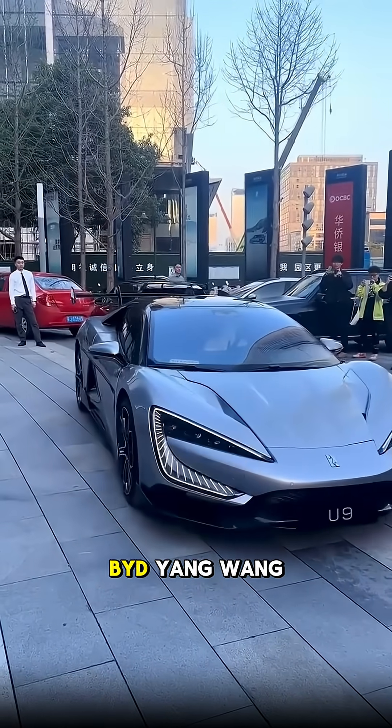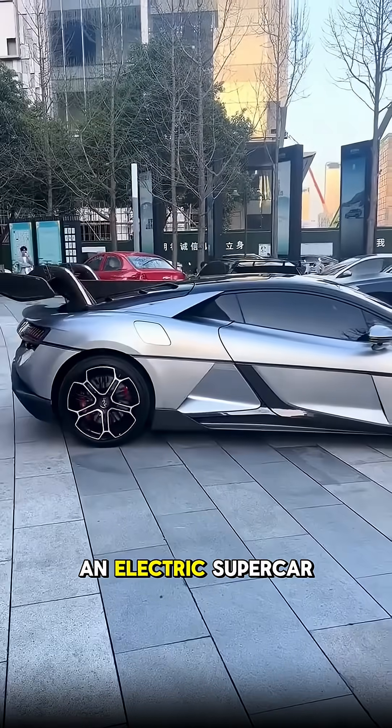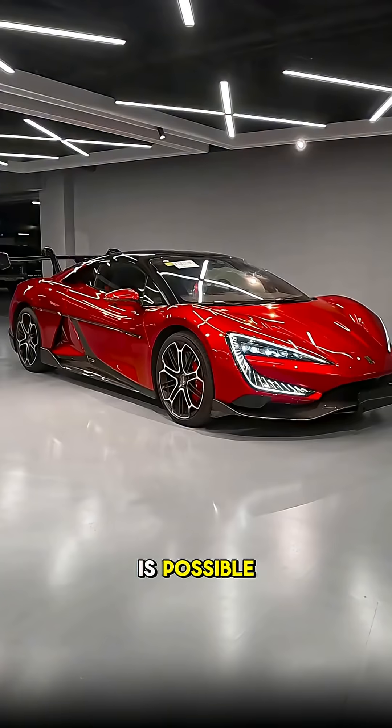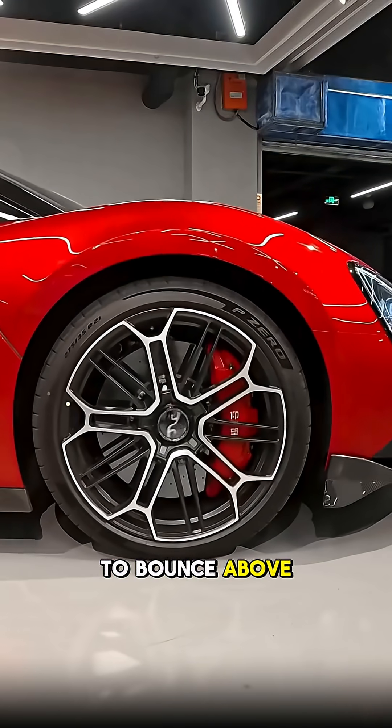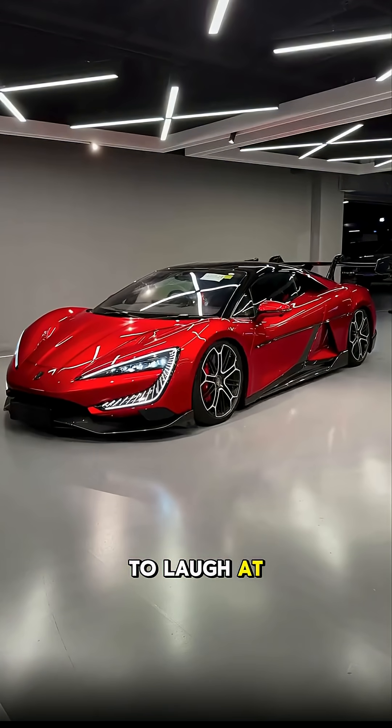And finally, the BYD Yangwang U9 — an electric supercar that redefines the limits of what is possible. With over 1,300 horsepower and suspension that allows it to bounce above the ground, this car seems to laugh at gravity itself.